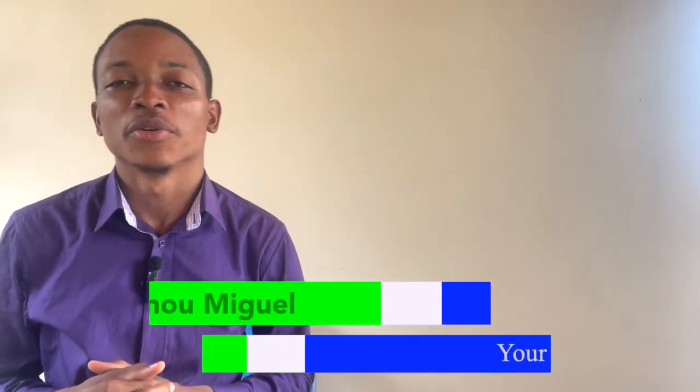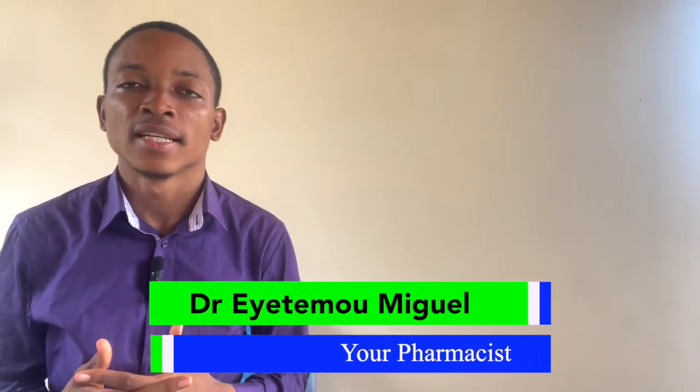Hi everyone, this is Dr. Yetimo Miguel, your pharmacist. Welcome to my channel. In this new video, we are going to talk about a vital organ of your body, which is the spleen.